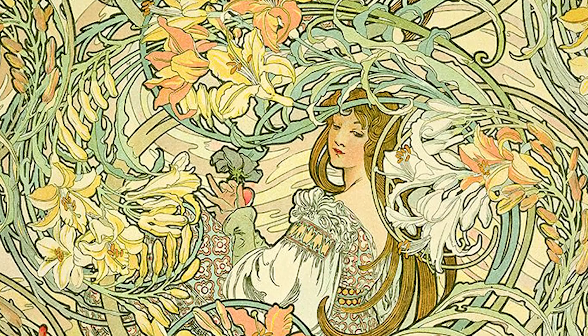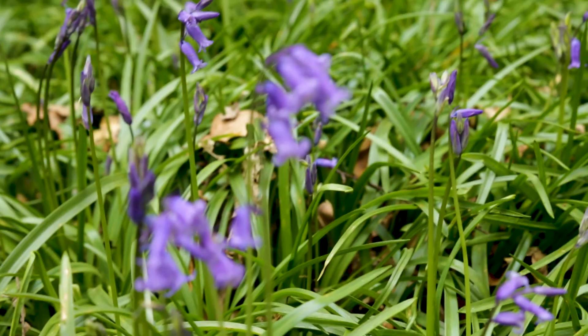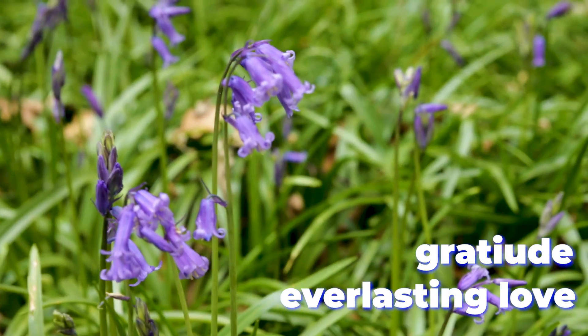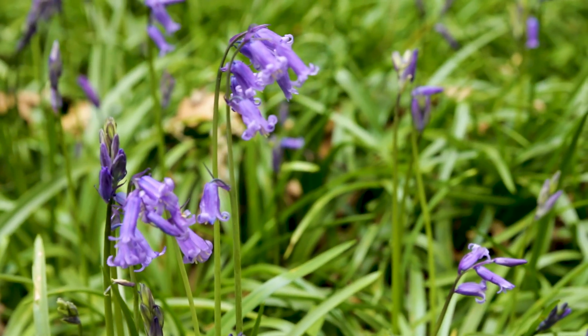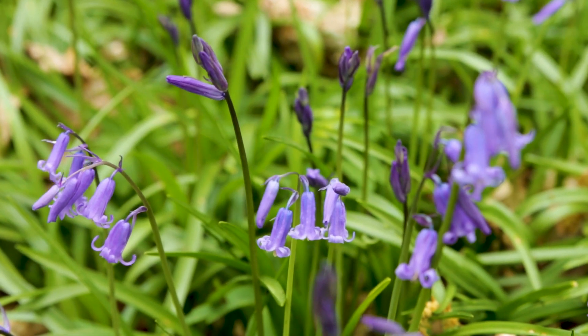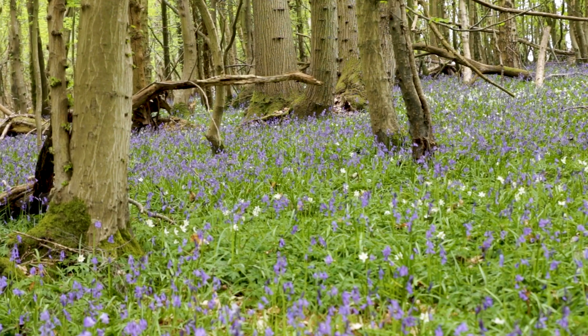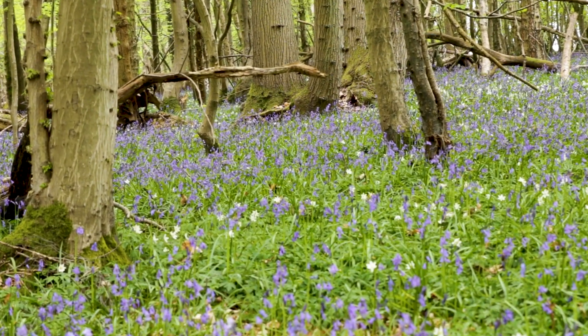The Victorians developed a language of flowers in which flowers have secret meanings. In this, bluebells meant gratitude and everlasting love. They say that if you can turn a bluebell flower inside out without tearing it, then you'll find your one true love. But in the past, people have braved the mischievous fairies and the dangers of true love to find uses for our native springtime flower.